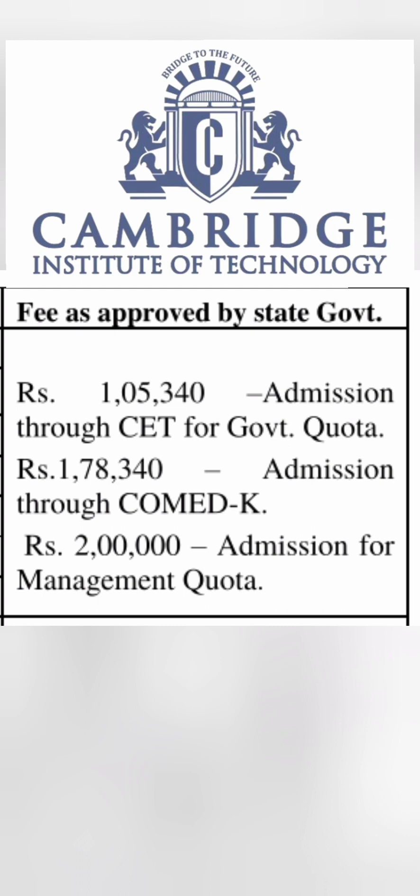Similarly, for admission through COMED-K quota, which is a national level exam, the fee is 1,07,340. This is quite lower than the regular fees for COMED-K colleges, which is around 2,50,000. So it's available at lower fees and you can go through COMED-K. The next option is for the management quota.